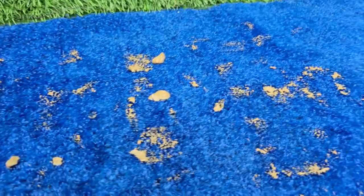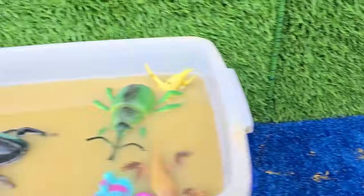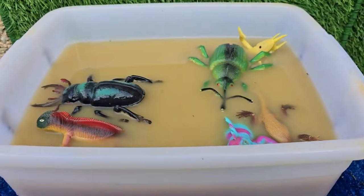We'll learn all about where they live, what they eat, and their super cool tricks for survival. So put on your adventure hat, and let's go meet our incredible animal friends.